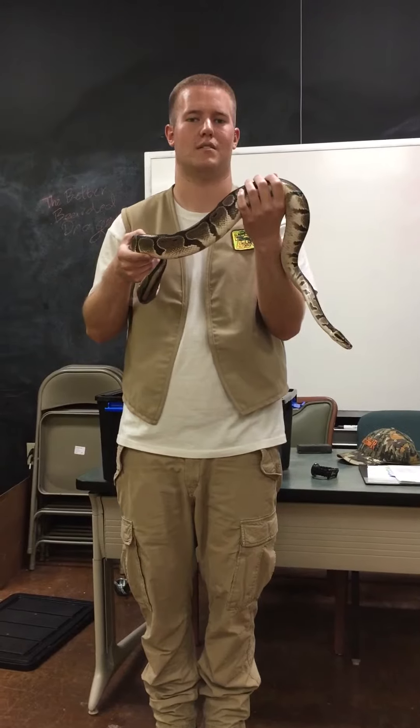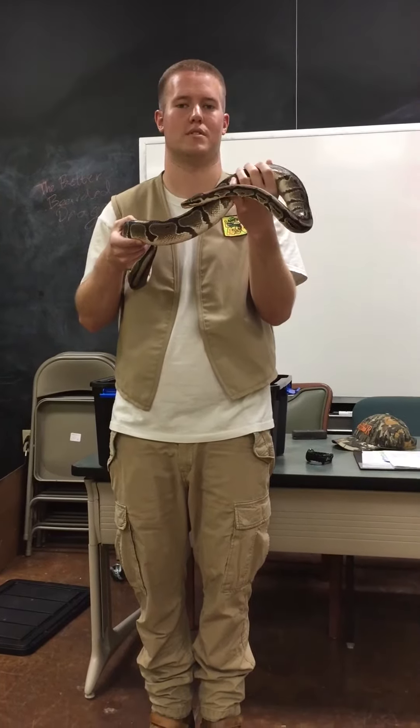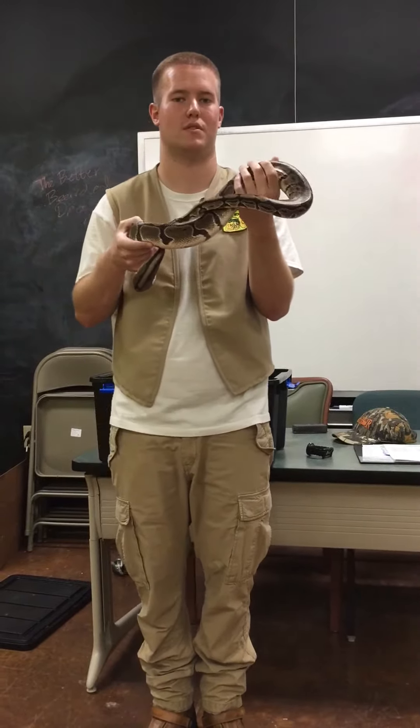When they get scared or upset, they will stand their ground and hiss like a warning — like, get away from me, I'm poisonous. But no, snakes are not poisonous; they are venomous.